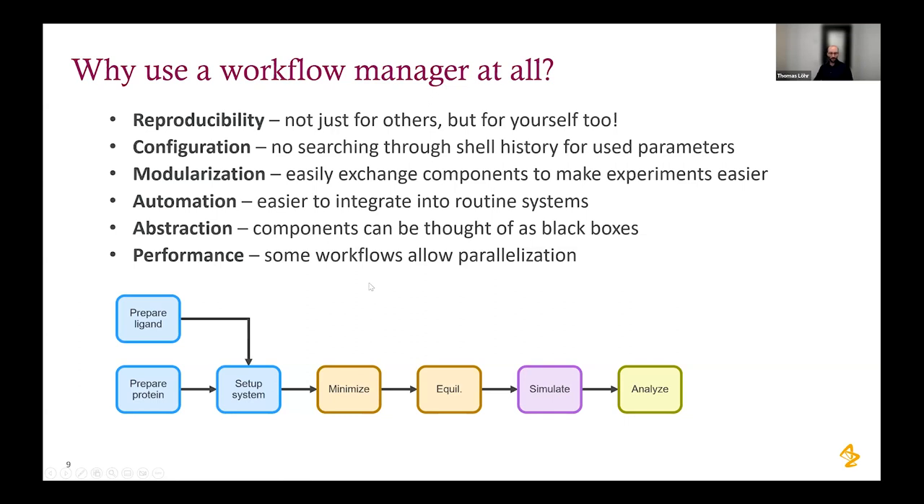This motivates the need for a strong workflow manager to combine all these models efficiently. A workflow manager offers gains in reproducibility — standardized workflows are easier to replicate. Configuration separation keeps system-specific settings separate from your scientific workflow. Modularization means many components used in workflows can be reused without rewriting them.